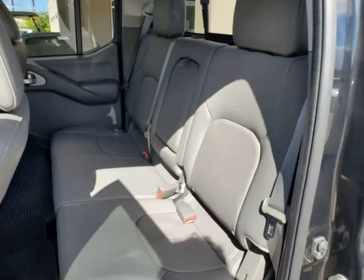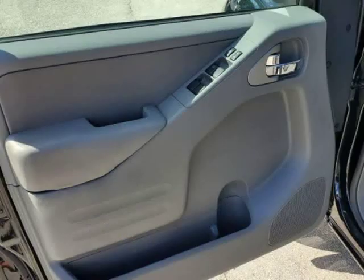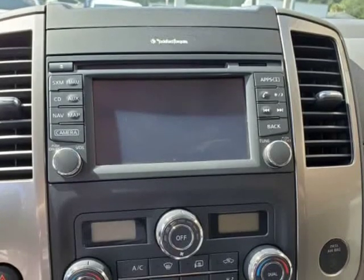Visit us at autoboutique.b12soft.com and www.autoboutique.com.